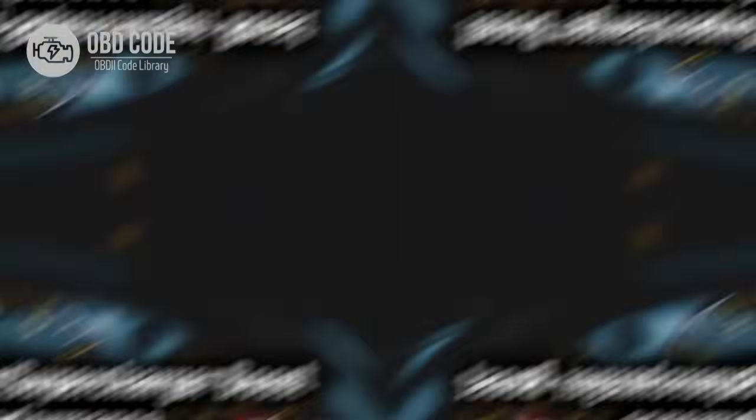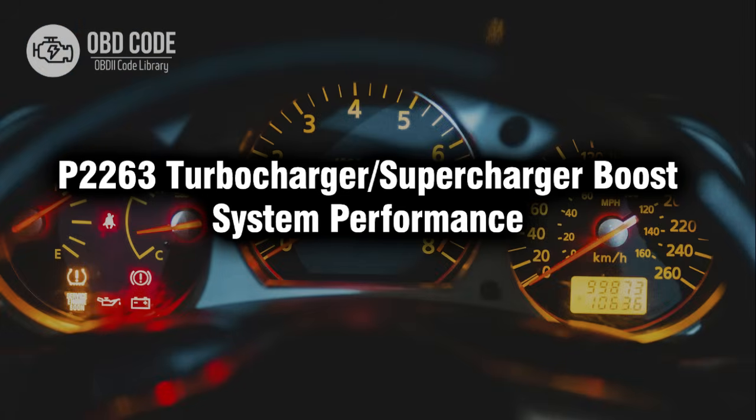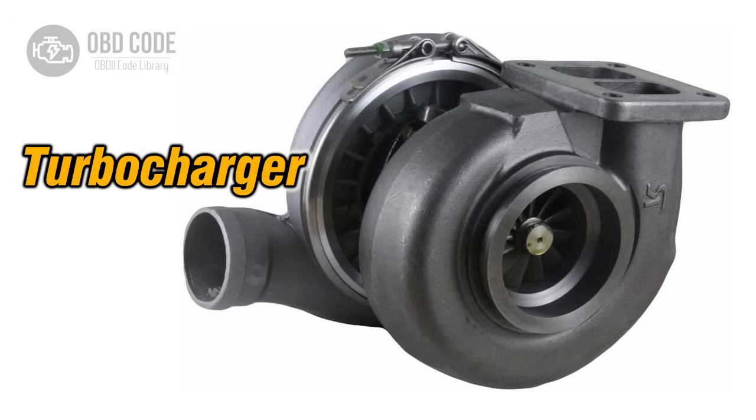Hi, sweetie. I'm Vivi, your trusted mechanic. In this video, we will talk about code P2263, its symptoms, causes, and possible solutions. P2263 is a diagnostic trouble code that indicates an issue with the performance of the turbocharger or supercharger boost system in a vehicle.